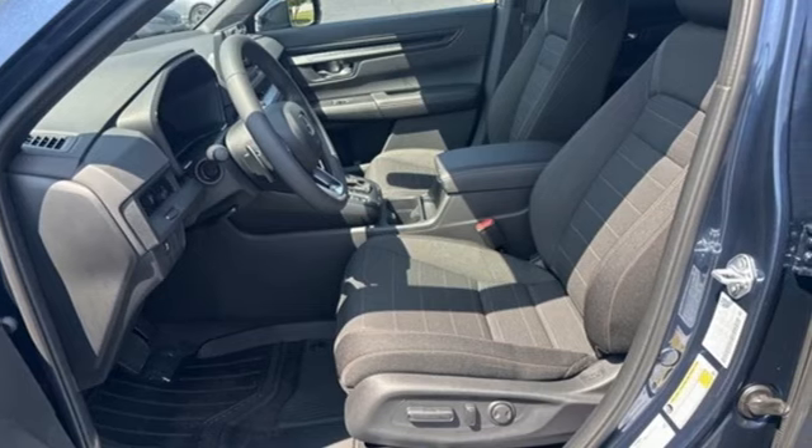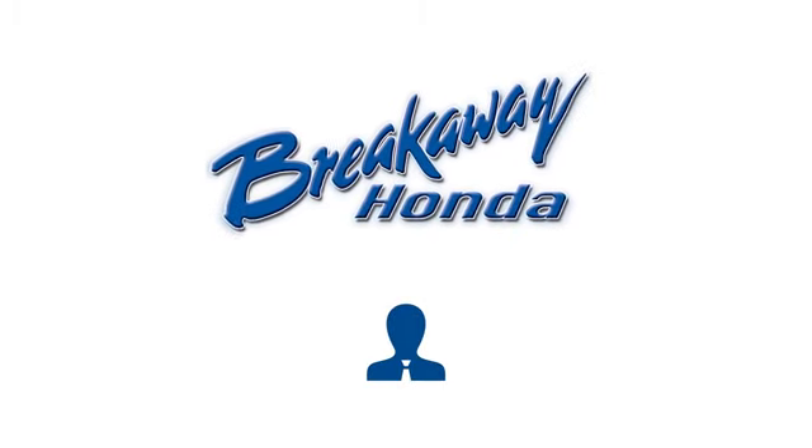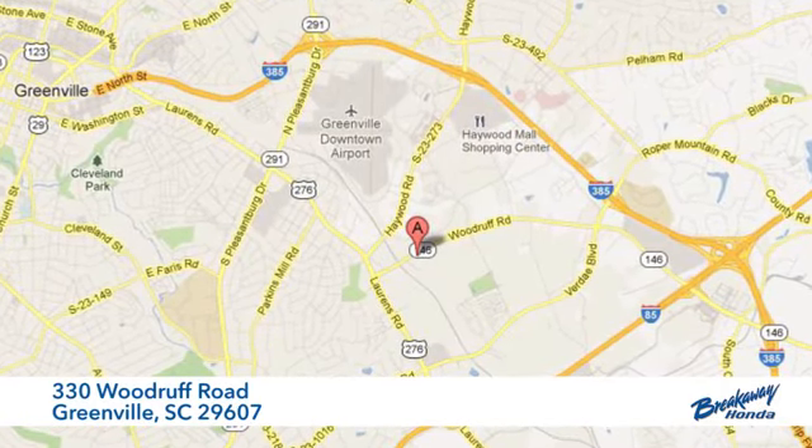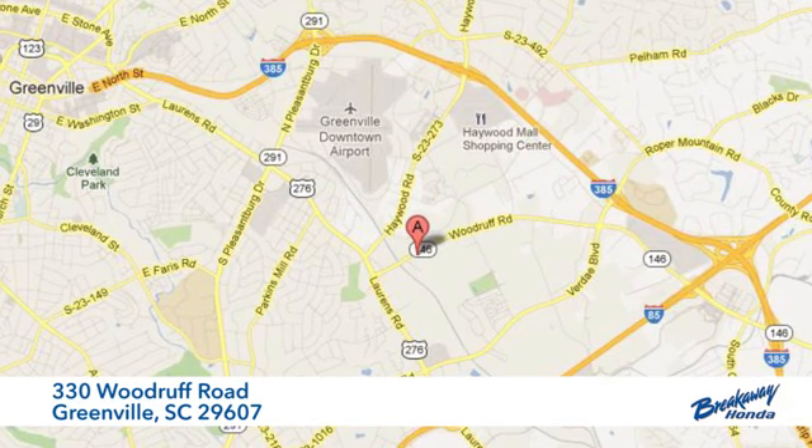You'll never know till you try. Test drive it today. Call, click or stop in today. We're conveniently located at 330 Woodruff Road in Greenville, South Carolina.